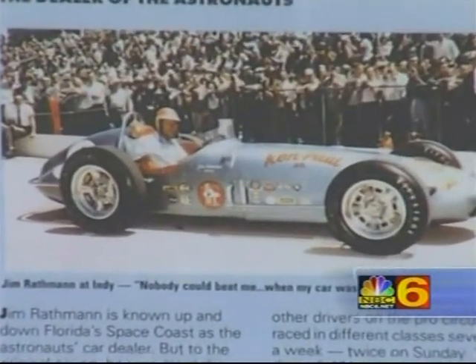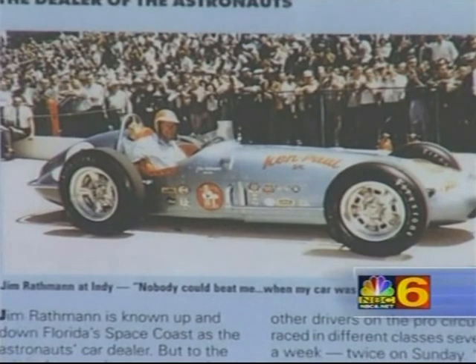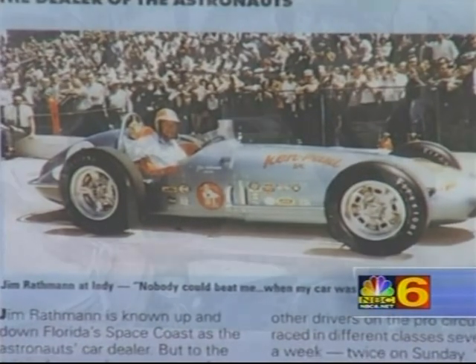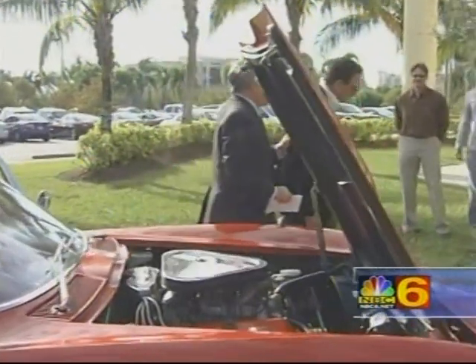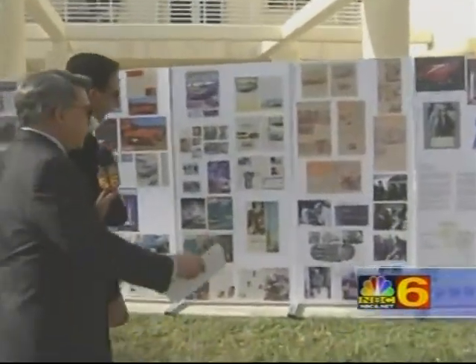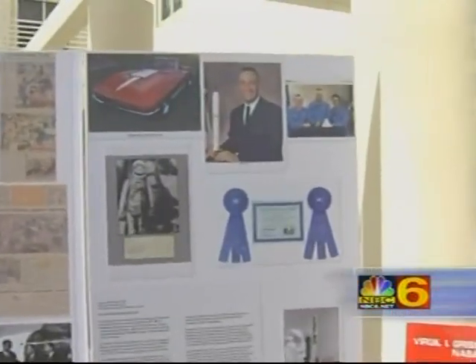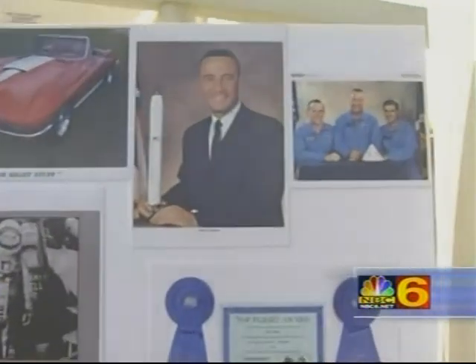Jim won the Indy 500 in 1960 and has the honor of being the oldest living winner of the Indy 500. I want to take a walk over here to your wall, which commemorates the original owner of this car — Virgil 'Gus' Grissom. For those who don't remember, you tell us who he is.